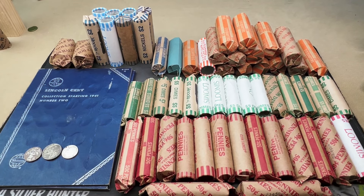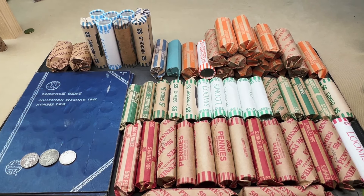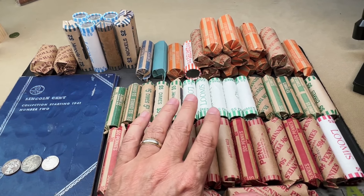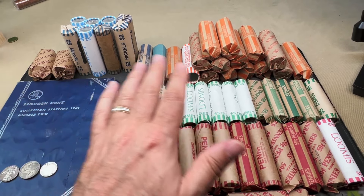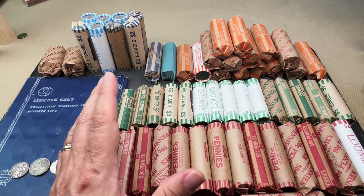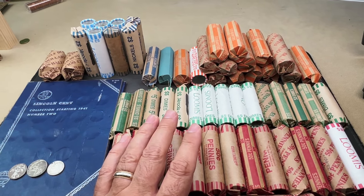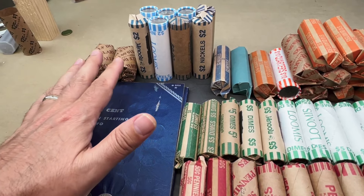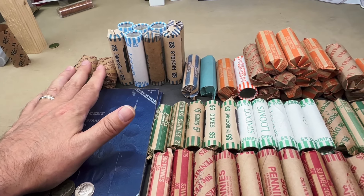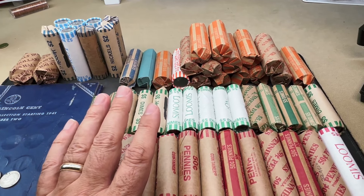What's up, YouTube? Georgia Silver Hunter back, and today we'll be doing a mixed coin roll hunt. As you can see in front of you, I've got a bunch of different denominations — some bank-wrapped, some customer-wrapped, all different kinds of wraps. This came from three different banks: a Fifth Third that was in a Kroger and two different Wells Fargos. I was really excited that one of the Wells Fargos I haven't been to in a long time actually had two customer-wrapped rolls of halves.